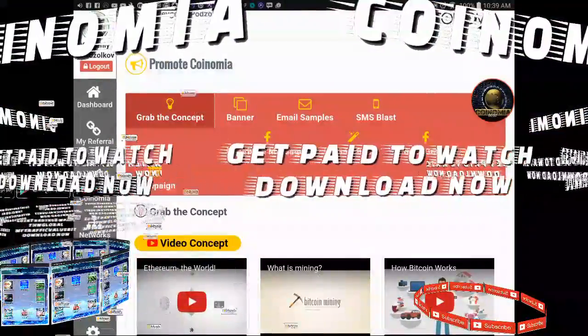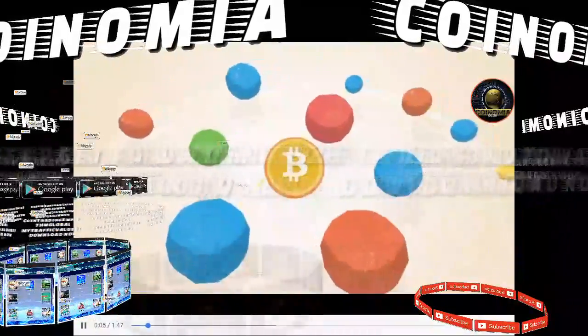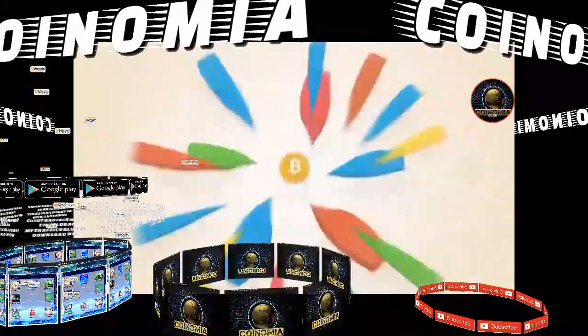What is Bitcoin? Bitcoin operates as a peer-to-peer network. This means that everyone who uses Bitcoin is a tiny fraction of the bank of Bitcoin.